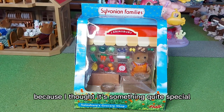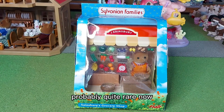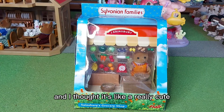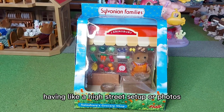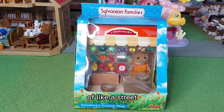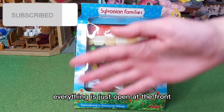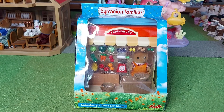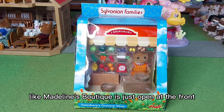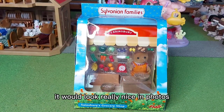I just had to have it because I thought it's something quite special, as it was only sold in Sainsbury's — probably quite rare now. And I thought it's like a really cute, nice little shop. For having a high street set-up or photos of a street, it'd be good to have shops where everything is just open at the front rather than a shop front with an inside. Like Madeleine's boutique is just open at the front, and it would look really nice in photos.